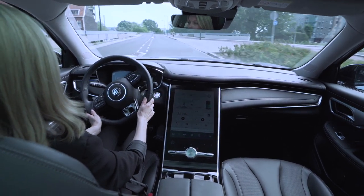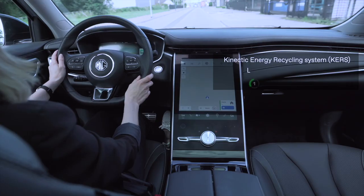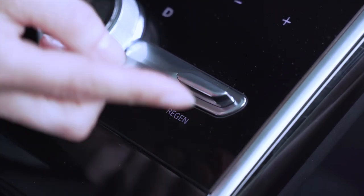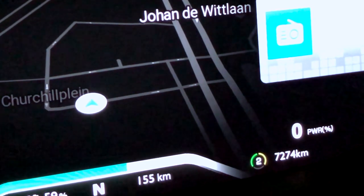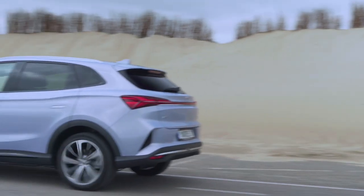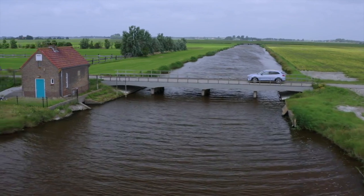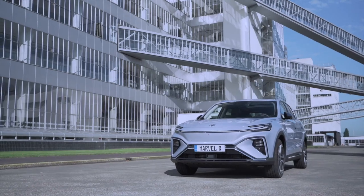MG Marvel R's kinetic energy recycling system contains three levels: light, moderate, and heavy. You can adjust it with the regen button according to your driving needs and the selected information will be displayed on the digital cluster. Lift off the accelerator pedal and your car will slow down while recapturing and returning energy to the battery pack. It can take a few kilometers to get used to, but it maximizes efficiency and control, ultimately making it easier to drive.